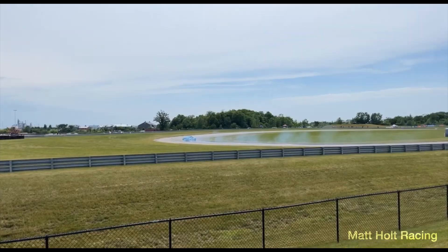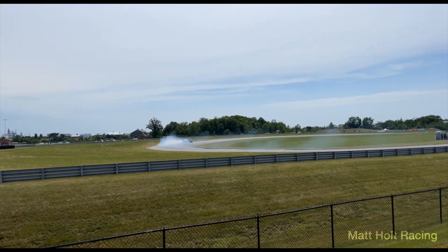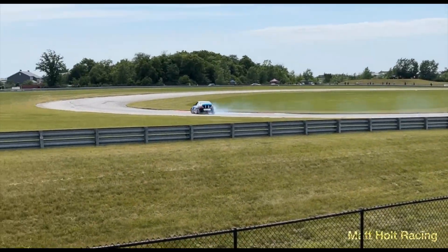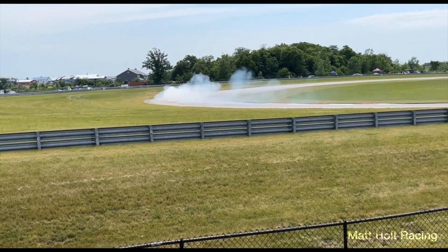Drifting is definitely one of my favorites to watch — it's a really good time. You get to go out there and just annihilate the track and have a good time. Huge horsepower, big motors, tires smoking — very, very cool to watch, and obviously a crowd favorite.